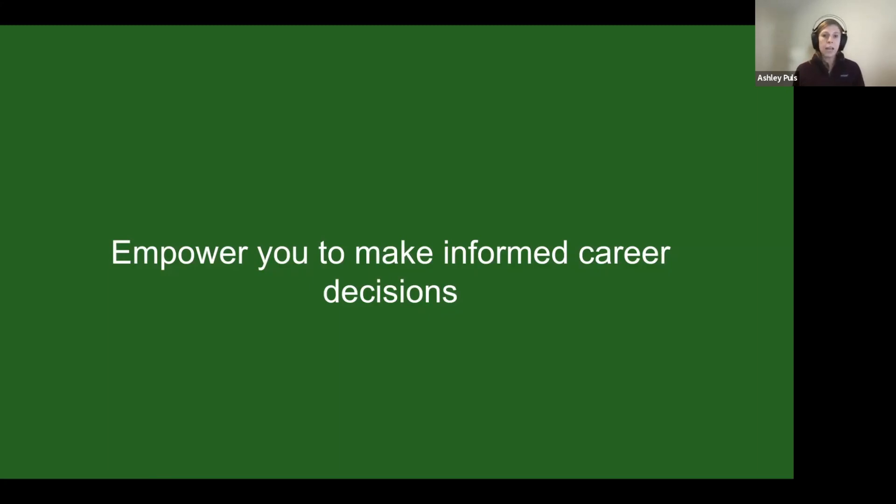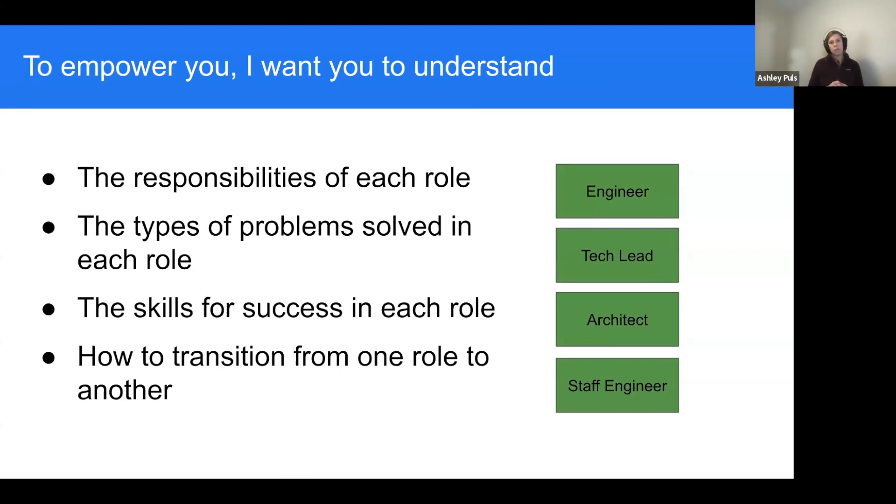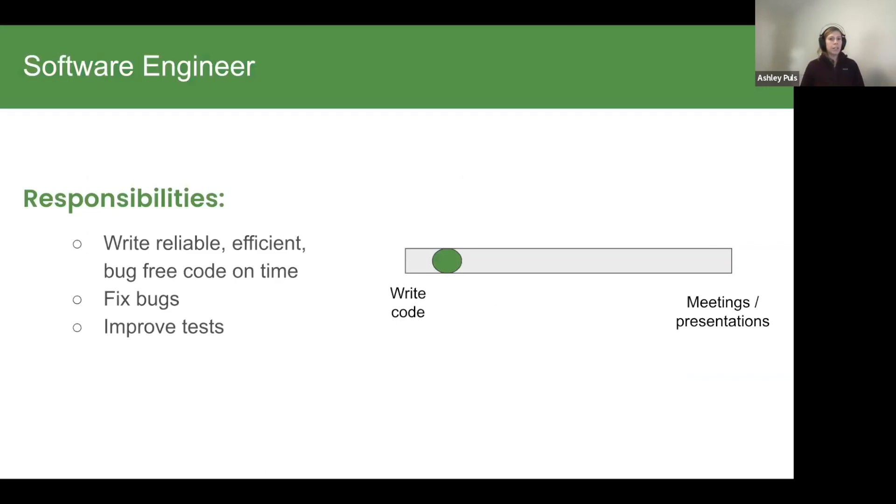The first step to owning your career is understanding your options. What I want to do today is empower you and help you understand some of the key roles that are pretty standard in the industry for engineers. I'll go over the responsibilities of each role, the types of problems solved, the skills for success, and how I transitioned from one role to another — a question I get asked quite a bit.